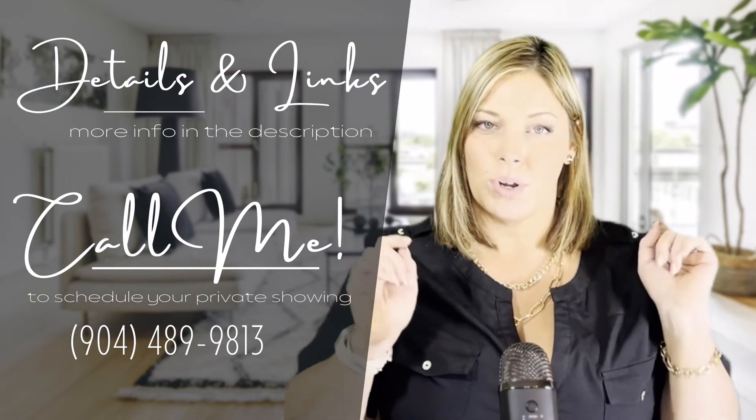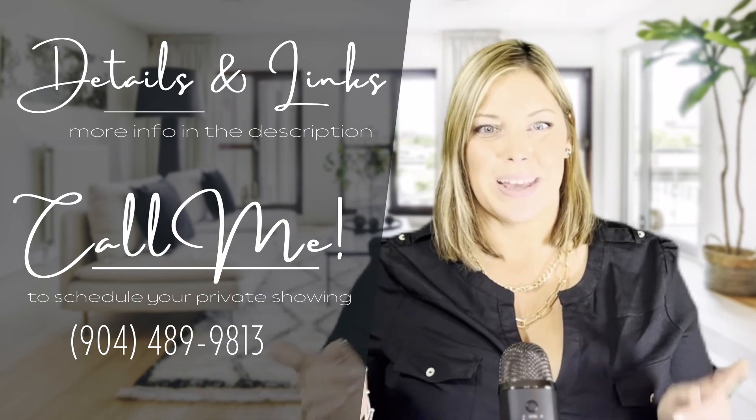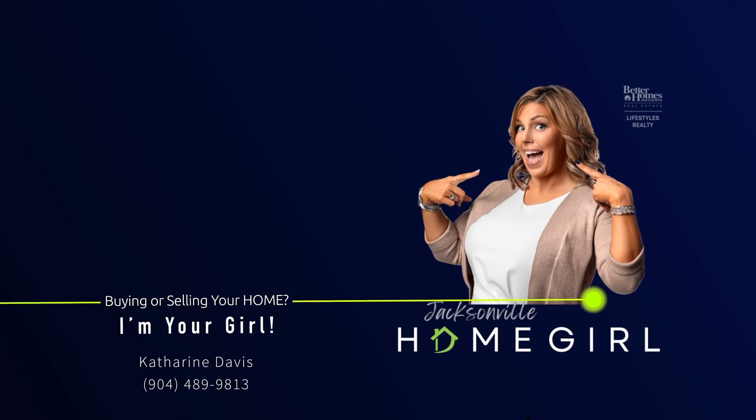What do you think? Is a downtown townhouse right for you? Do you want to walk to the next Jaguars game? Let me know in the comments. Thank you Shelby Dorsey with Freedom Realty Group for letting me come in and show off your beautiful listing. There's also a link in the description with more details and pictures. If you want to see this house for yourself, just call, text, or message me and I'll set you up with a private showing. I'm Katherine Davis, your Jacksonville homegirl — talk to you soon.